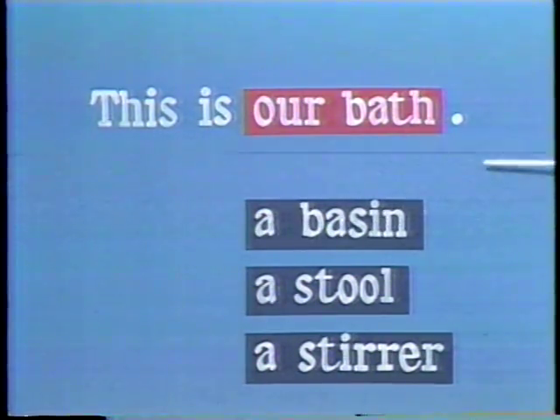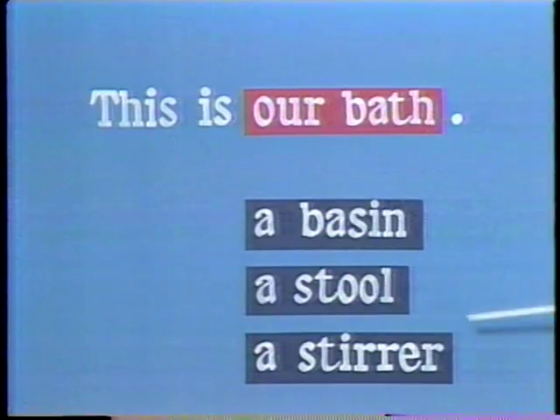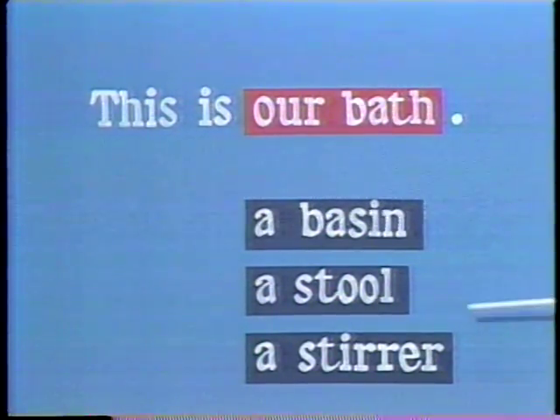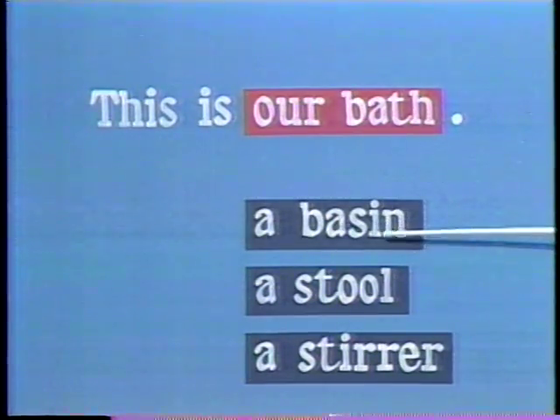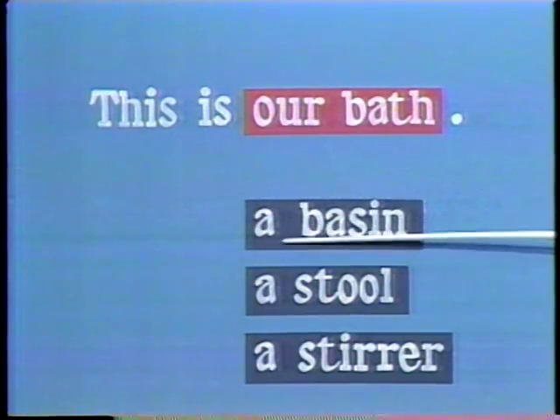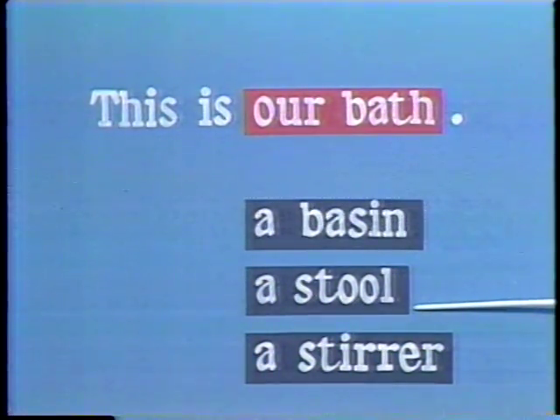失礼しました。浴室です。この下ですけれども浴室にあるものです。例えば洗面器、これはbasinと言います。発音に注意しましょう。このIはほとんど発音しないでbasinと言います。それから腰掛けにあたるものはstool。